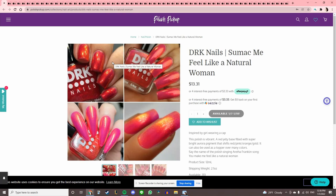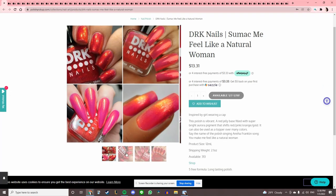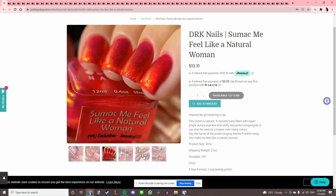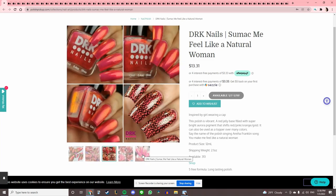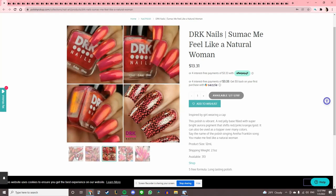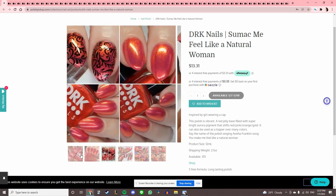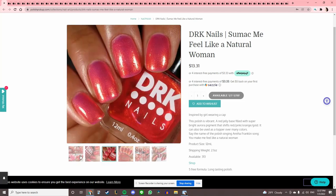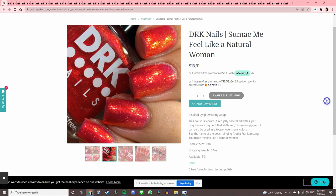DRK Nails 'Sumac Me Feel' — is it sumac or sumac? It's inspired by 'make me feel like a natural woman.' It almost looks pink in one photo and red in another — that's the hard part with a variety of swatchers since everybody does their lighting differently. I have one polish by DRK and it's really nice, but I just don't think I'm ready to take our relationship to the red level yet.